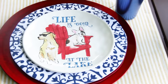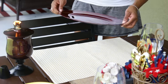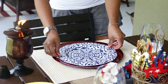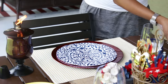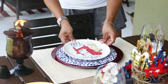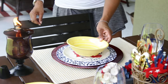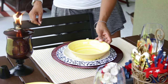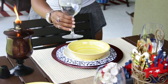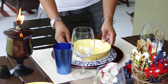Also from Pier One are these adorable melamine salad plates, which I got for 40% off. To achieve this look, I started with a yellow and white striped placemat from Pottery Barn, followed by a red charger, then the navy and white dinner plate from HomeGoods, then the salad plate, and then I added yellow bowls on top for ice cream and dessert. I thought these blue cups from Pier One would be a nice touch too.